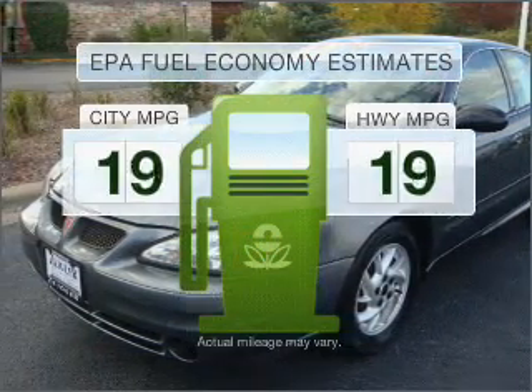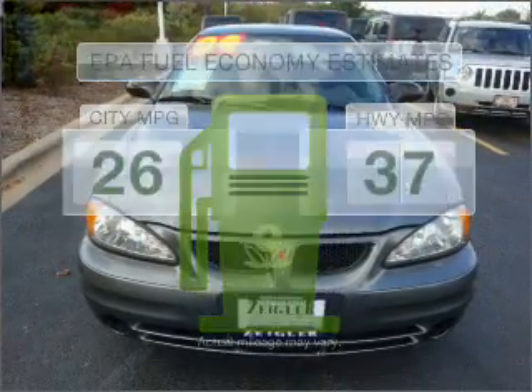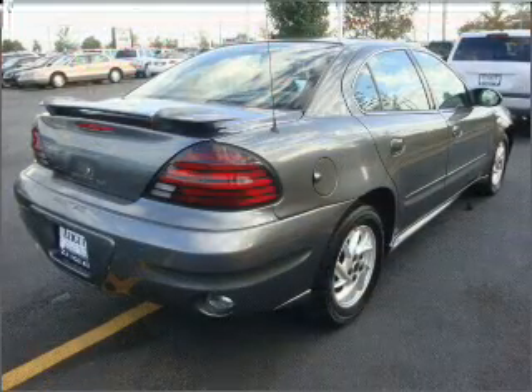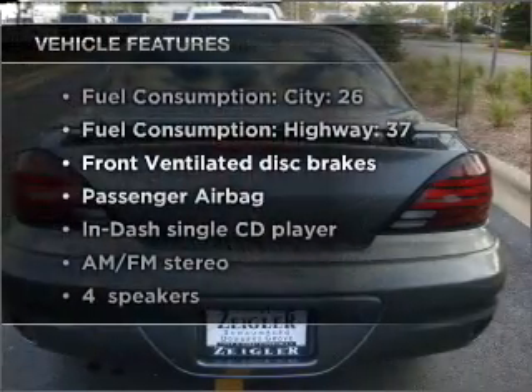Low emissions and the good fuel economy offered in this vehicle are important to you and to the environment. With an efficient four-cylinder engine that responds smoothly to its automatic transmission, stand out from the crowd with premium wheels.